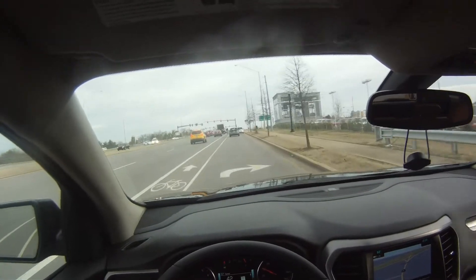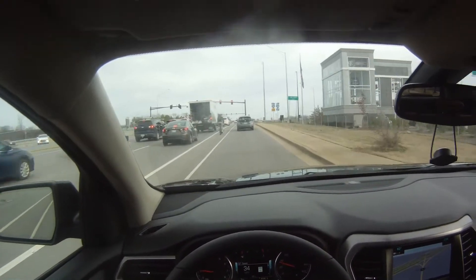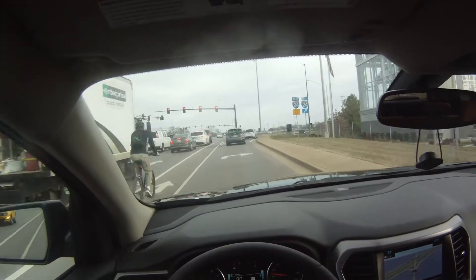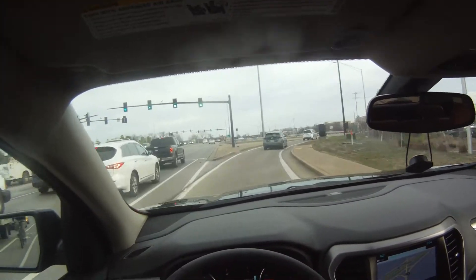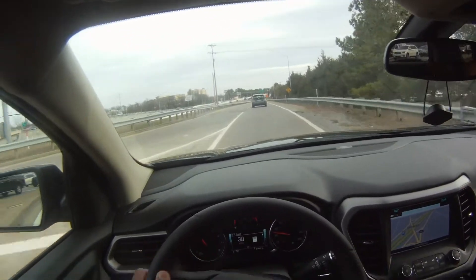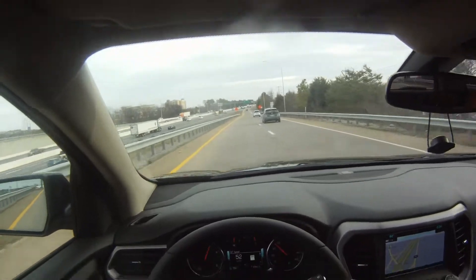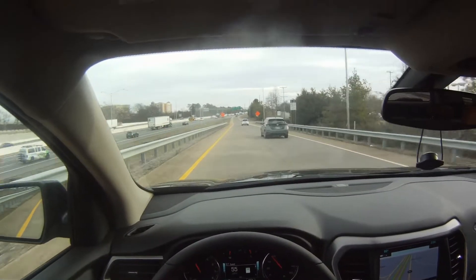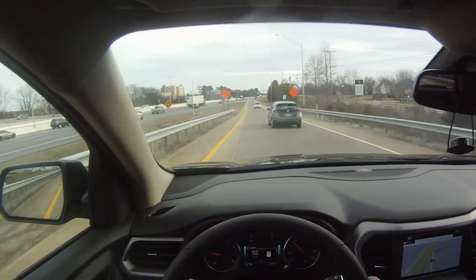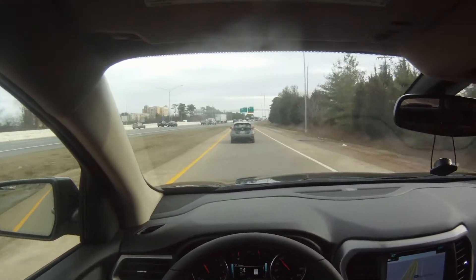The all-wheel drive is surprisingly a totally different animal. I felt like I had full control. In two-wheel drive, the transmission didn't want me to go at first, and then I could feel the front wheels kind of pulling. In all-wheel drive it just drives a lot better.